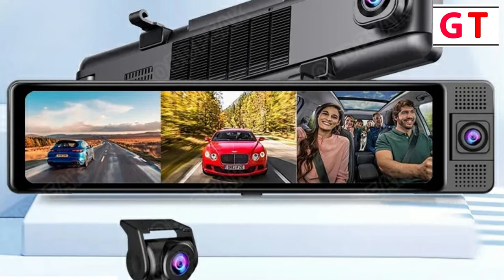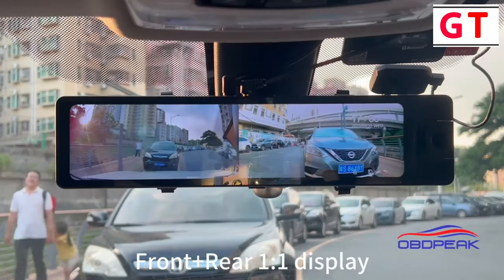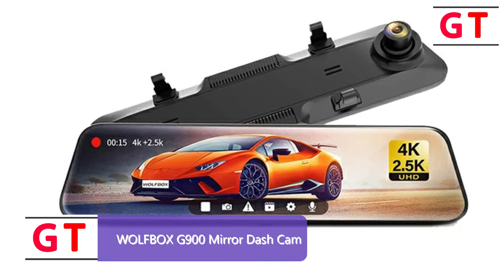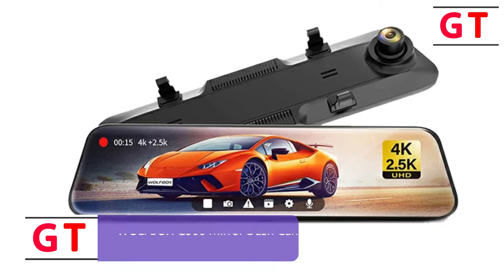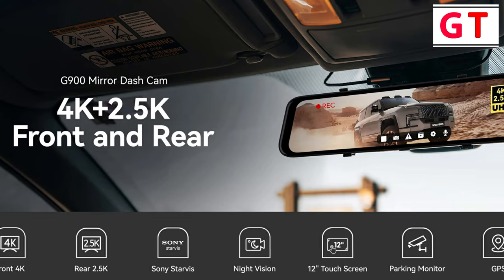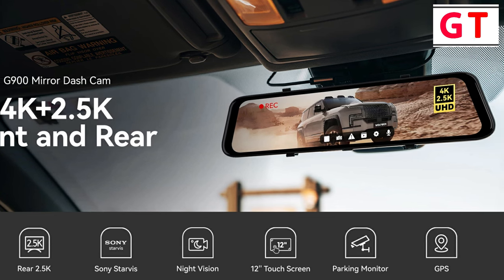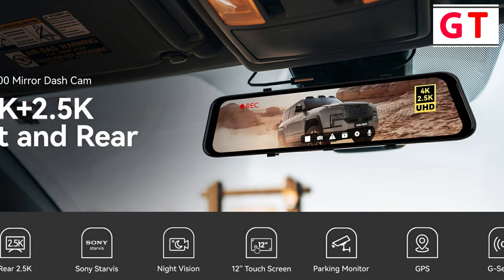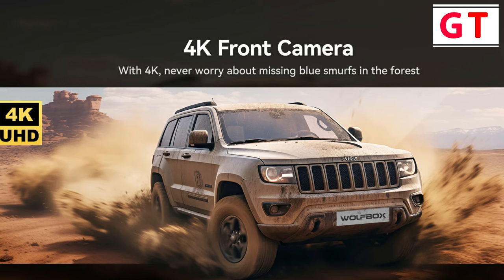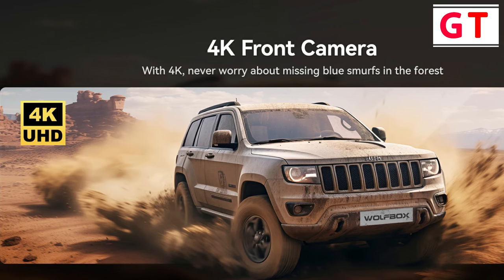The OBDPAK H333 Camera Dash Cam provides an all-encompassing solution for drivers who prioritize safety and comprehensive coverage. First product on my list: the Wolfbox G900 Mirror Dash Camera. The Wolfbox G900 Rearview Dash Cam is a game-changer in the world of automotive video recording. Film-level 4K plus 2.5K plus high-quality audio: the G900 Mirror Dash Cam boasts film-level recording capability, capturing stunning visuals with its real Ultra HD 4K lens. The front camera delivers an impressive resolution of 3840x2160 pixels at 25fps, accompanied by high-quality audio that adds another dimension to your driving footage.